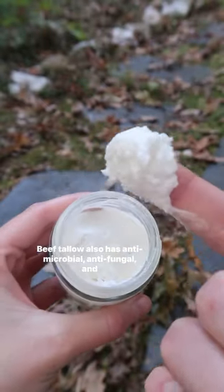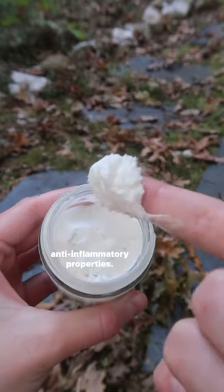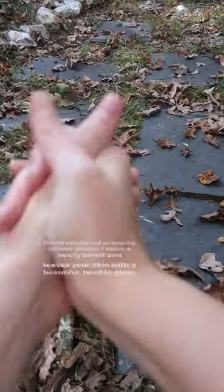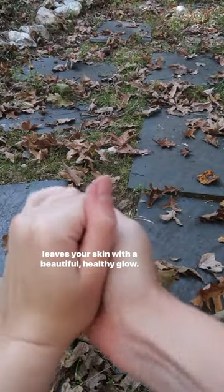Beef tallow also has antimicrobial, antifungal, and anti-inflammatory properties. When rendered properly, tallow doesn't have a beefy smell and leaves your skin with a beautiful, healthy glow.